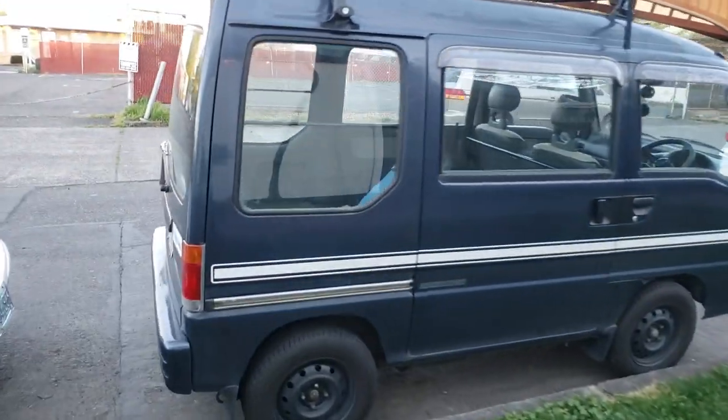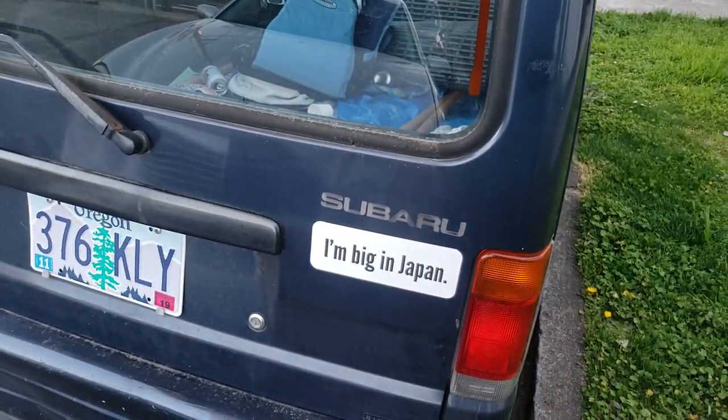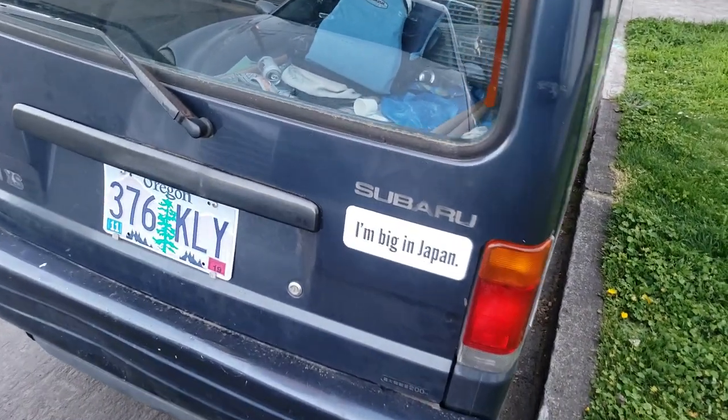Let's check out the plate. Subaru — I'm big in Japan. You sure are.